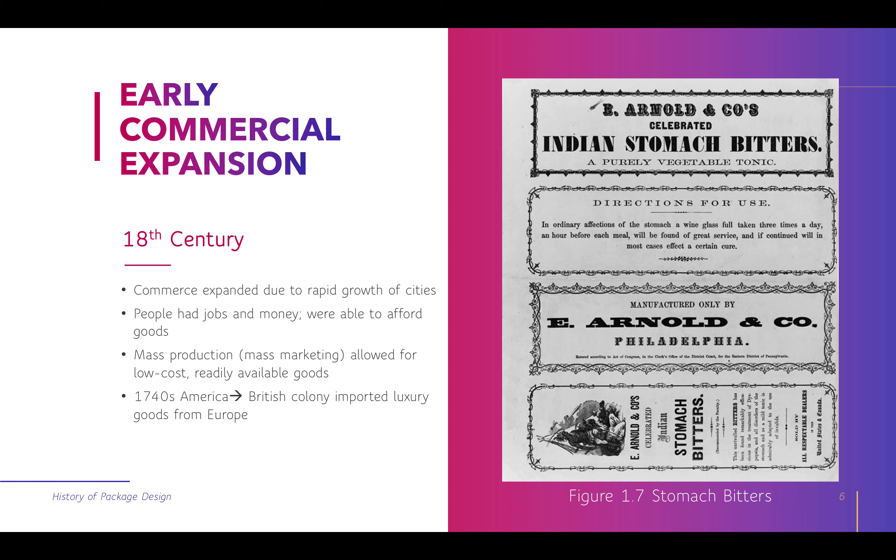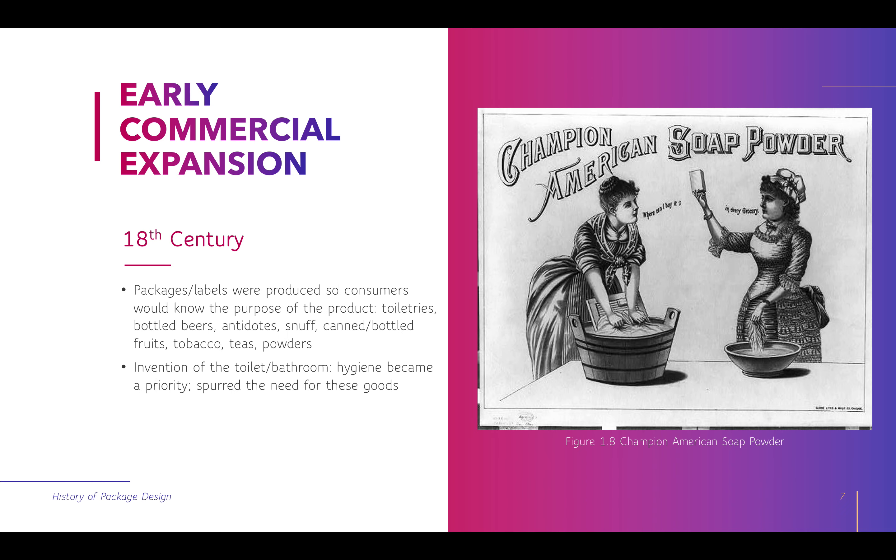Think about today — Kellogg's and Post Cereal distinguish themselves differently in the market by their printed products. This is the first time people were starting to realize that distinguishing where your product came from and who made it was important for marketing purposes. In the 18th century, packages and labels were produced so consumers would know the purpose of the product.